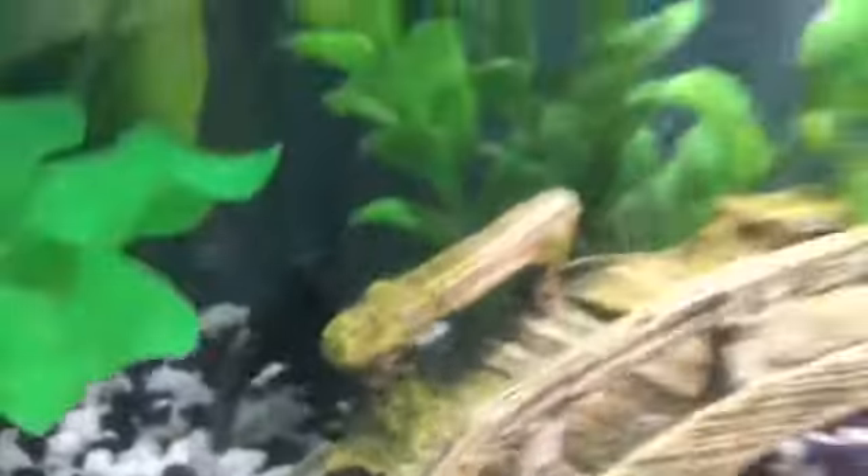Alright, so this is Bugsy. He is a black moor. He's living in his 10 gallon and he's very happy.